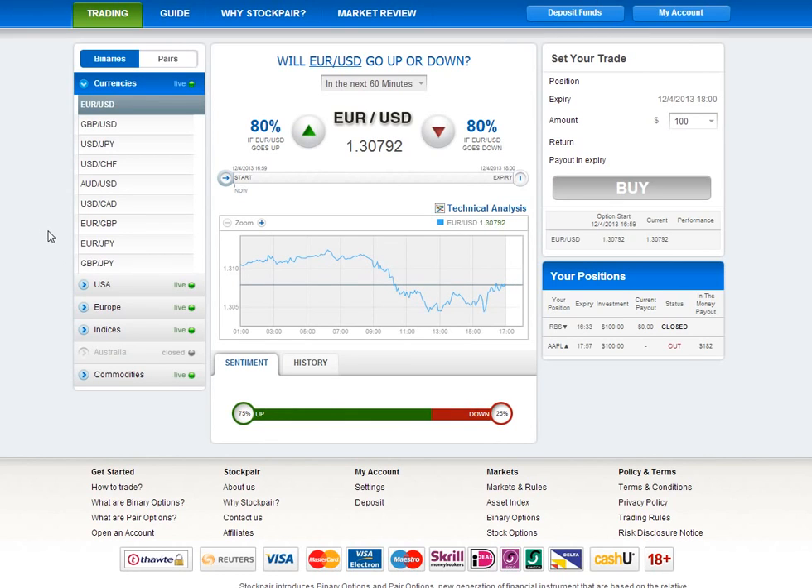As you can see, navigation is really easy. All the assets are clearly listed on the left and well organized according to the asset types. What I like is that they've separated Europe, USA, and Australia. So you don't have to waste time filtering out stocks from markets that are obviously closed right now. If a market's closed, it's grayed out and you don't have to even worry about it.